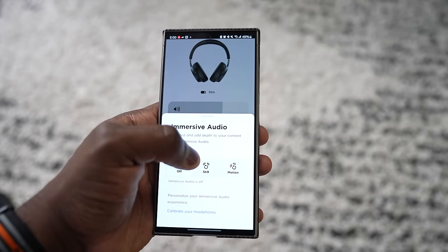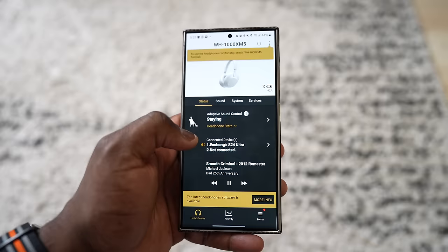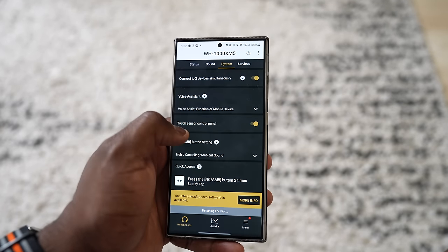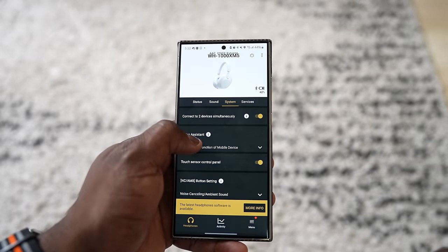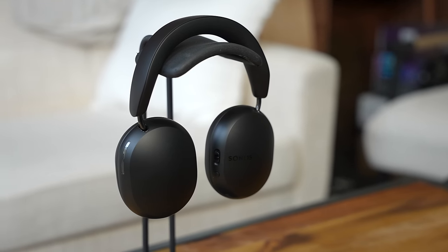The Bose app is more extensive, with immersive controls and additional features. Sony has the most robust app — it can be overwhelming but I enjoy it. The Sony app has deep EQ controls and functionality for lossless audio. The Sonos Ace also supports lossless audio, which is great — either through wired connection or compatible devices. Audiophiles will definitely appreciate that addition.